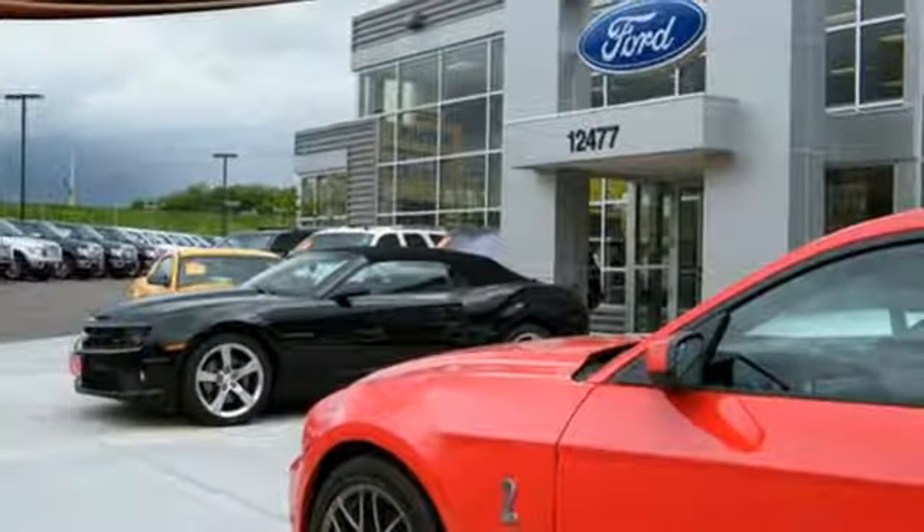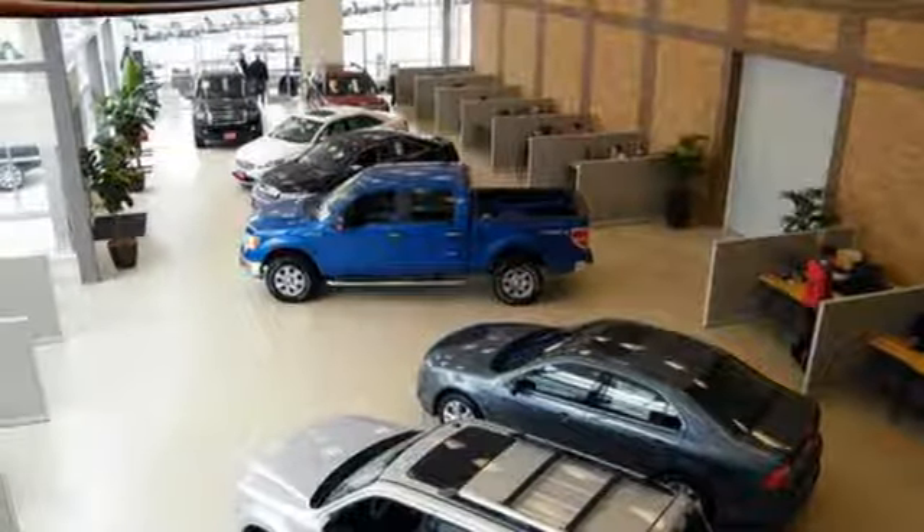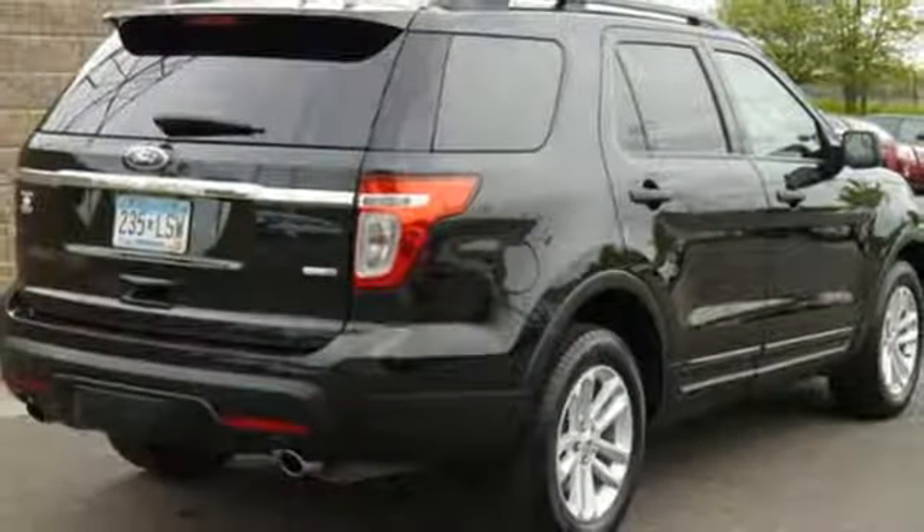LED tail lamps, dual-chrome exhaust tips, and privacy glass add to its stylish exterior. With sport-inspired design and rugged capability, you can have it all.